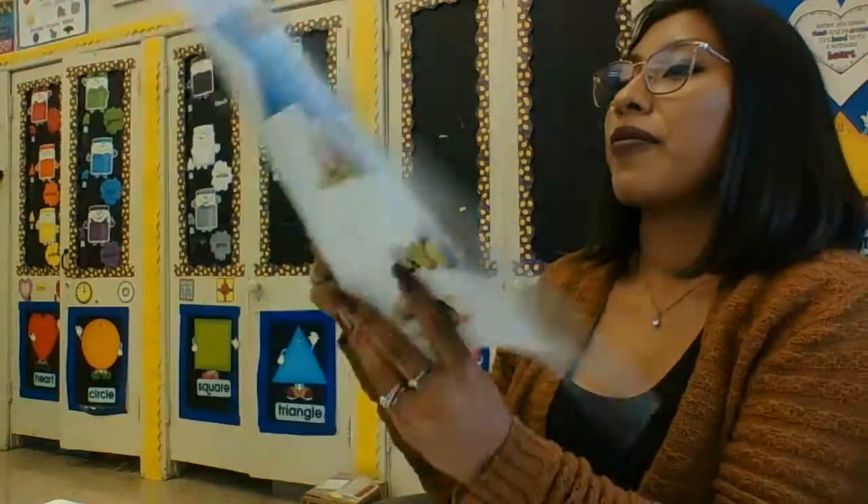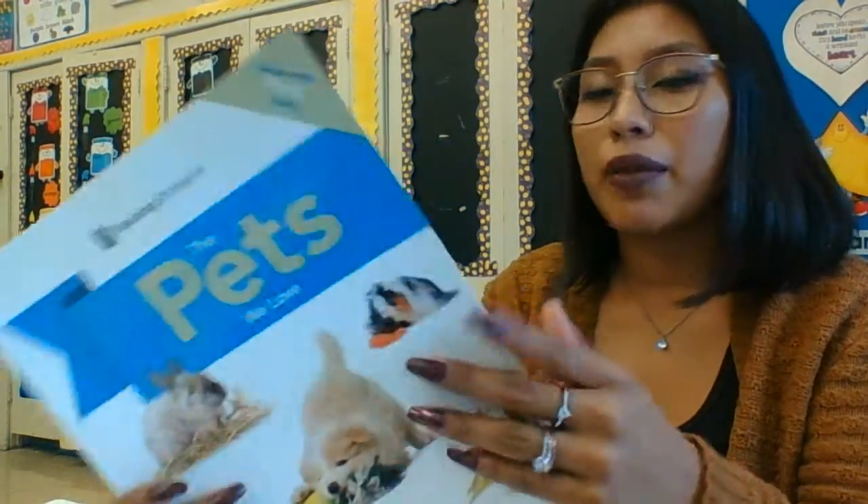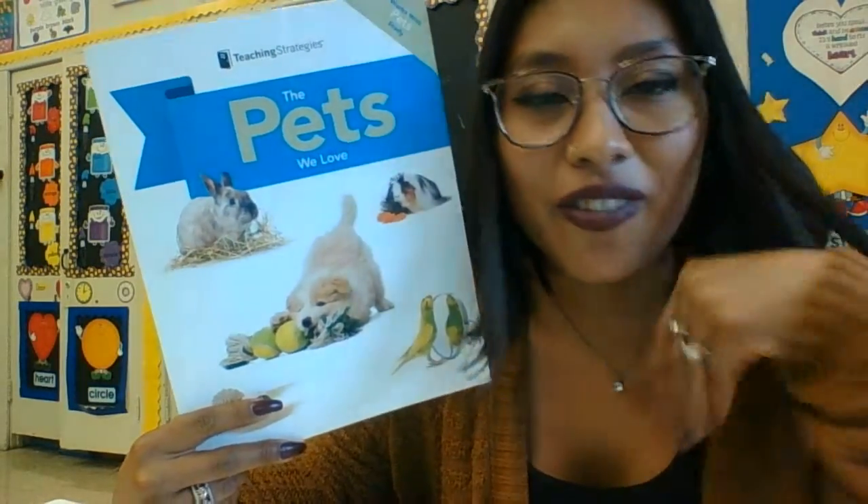All right, so that's our two animals for today — our guinea pig and our goldfish. I will see you in our next video. Bye!